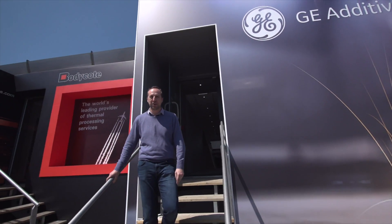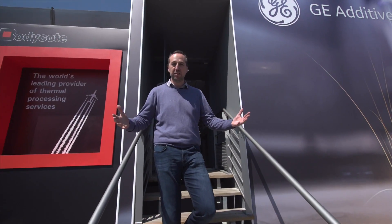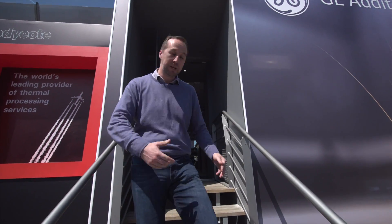Hey everybody, welcome to the Paris Air Show. GE Additive are here for the first time and I wanted to show you our new chalet. Come on in.